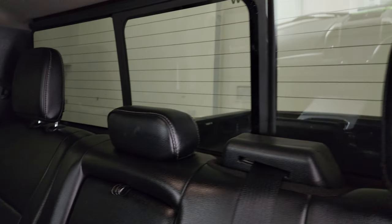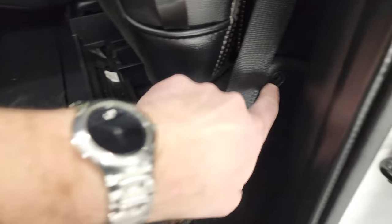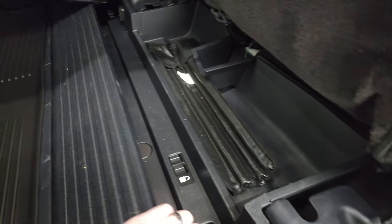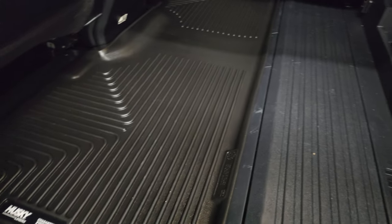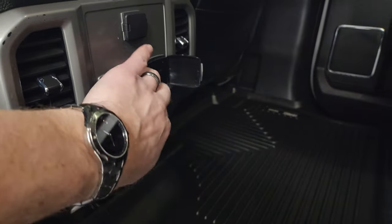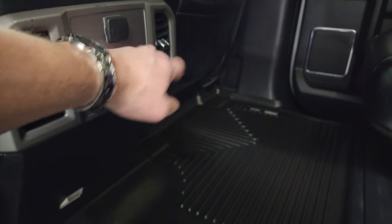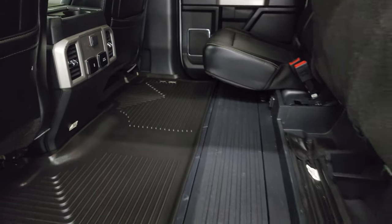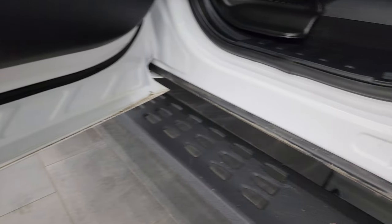Back seats are in fantastic condition — latch child safety system. Power sliding rear window with built-in rear defrost. Seats are in great shape with no rips or tears back here. They do fold up and you can lock them into place with the collapsible floor to make a lockable storage area. Husky all-weather floor mats back here. You get a 110-volt 400-watt plug-in, a USB-C and USB hookup, as well as a 12-volt power point.